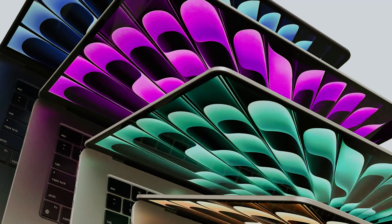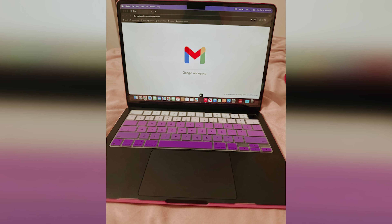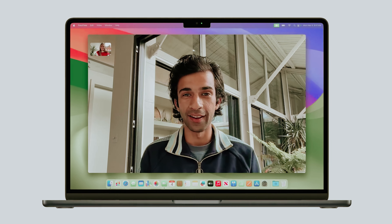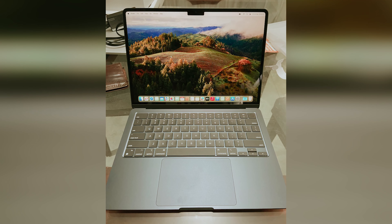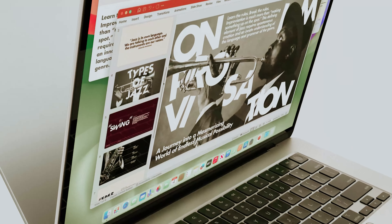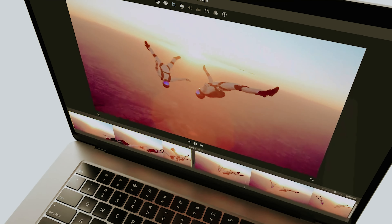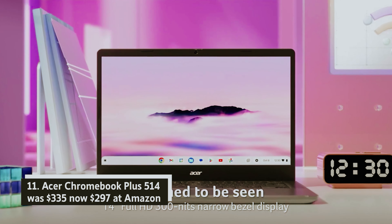Apple MacBook Air 13 M3 256GB — was $1,099, now $844 at Amazon. Experience the MacBook Air powered by Apple's M3 silicon, which offers remarkable performance with a 60% speed boost over the M1 model. You can connect up to two external displays while keeping the laptop lid closed, enhancing your productivity. Enjoy an impressive 18-hour battery life with a stunning 13.6-inch Liquid Retina display at 2560 by 1664 resolution.